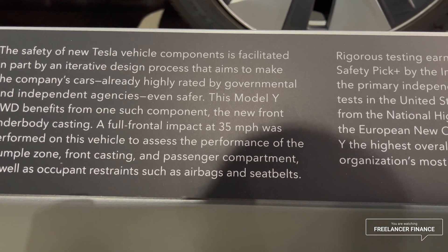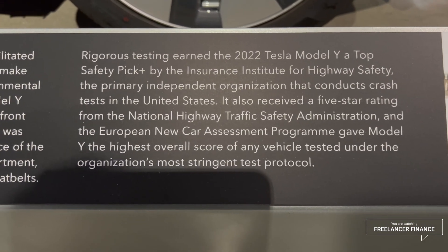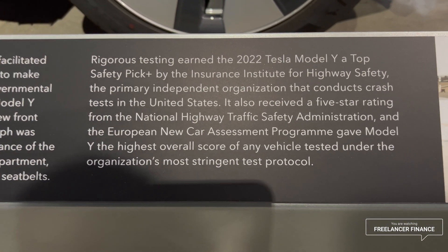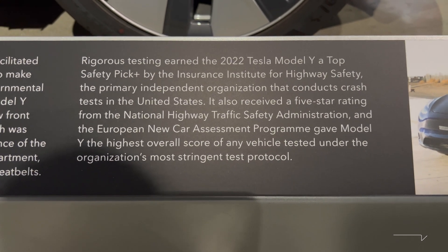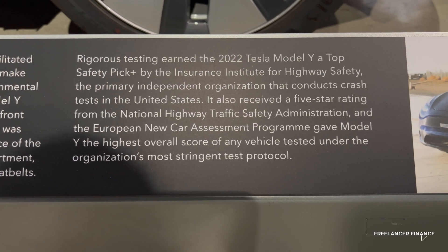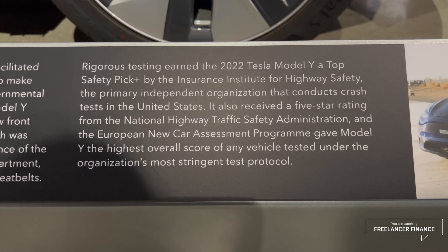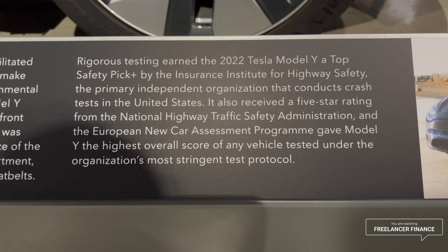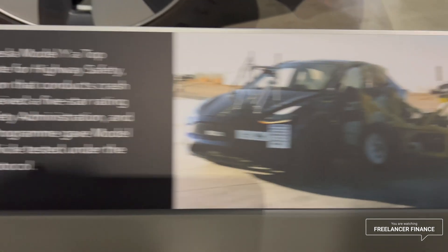Rigorous testing earned the 2022 Model Y a Top Safety Pick Plus by the Insurance Institute for Highway Safety — the primary independent organization that conducts crash tests in the US. It also received a five-star rating from the NHTSA, and the European New Car Assessment Program gave the Model Y the highest overall score of any vehicle tested under their most stringent protocols.